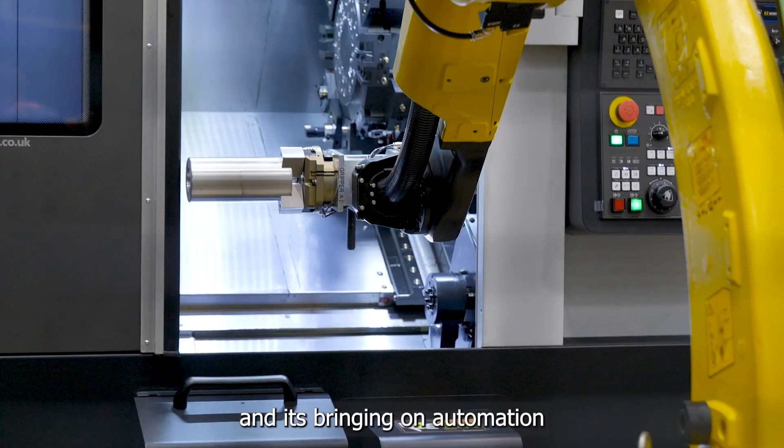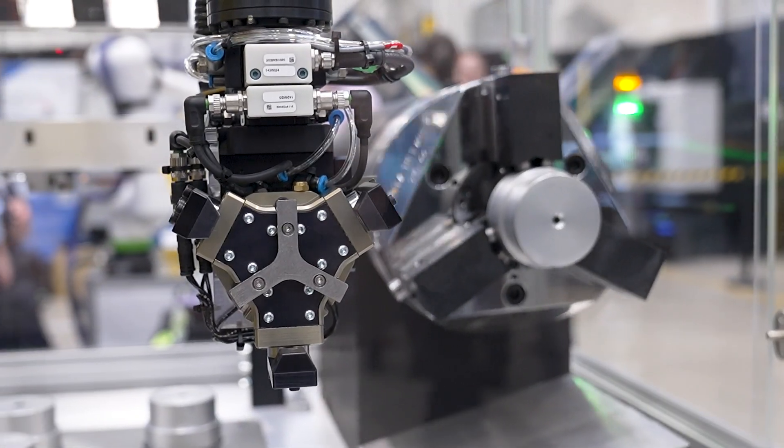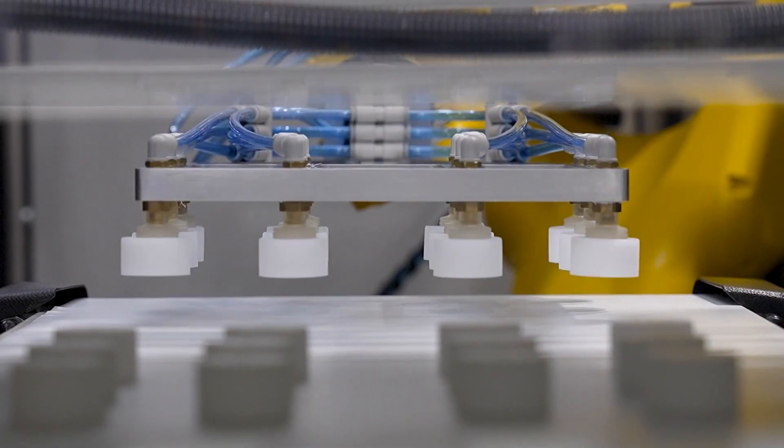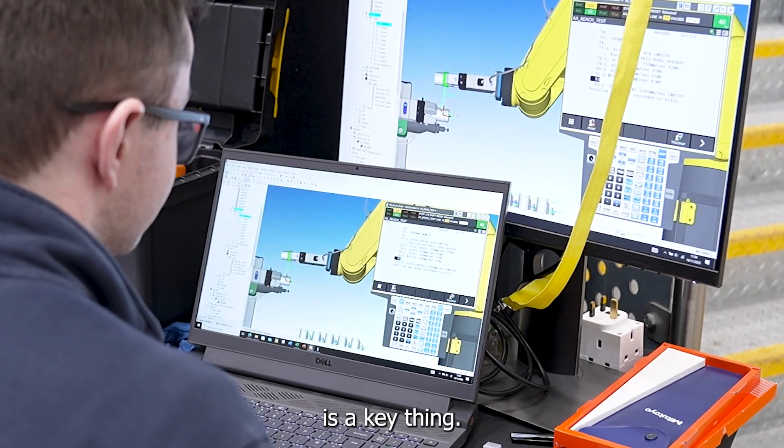FANUC are constantly developing products and bringing automation within the aerospace industry really well. One of the biggest priorities for us is energy efficiency — to be able to stabilize that and have it as low as possible is a key thing.